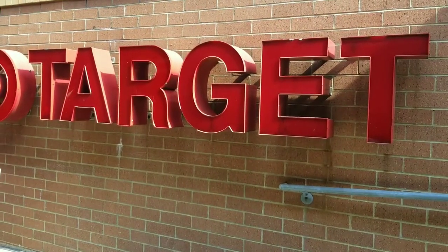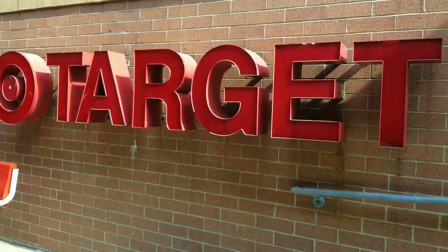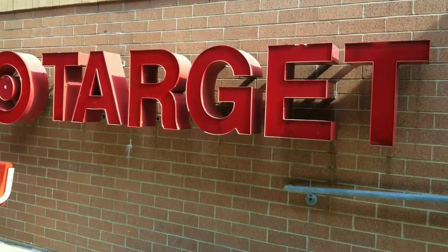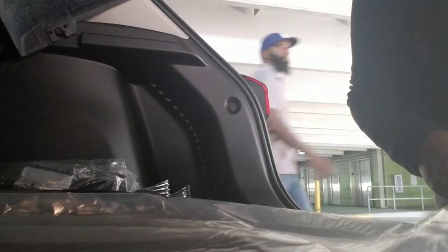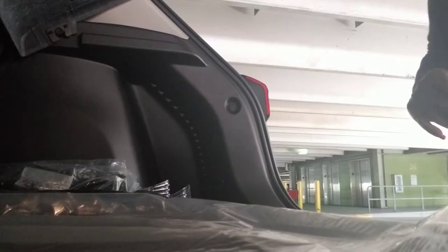Hey baby dolls, it's Brie. Join me today as I show you all the wonderful stuff I picked up at Target. Yes, today's a Target haul. Good morning you guys, it's Brie, or whatever the time of day it is when you finally catch this. I wanted to share with you all the wonderful stuff that I got from Target. This is going to be an uber quick Target haul.